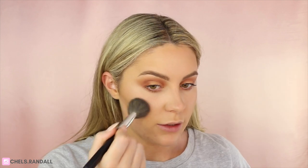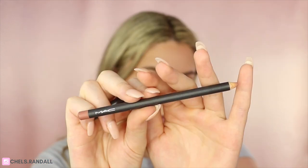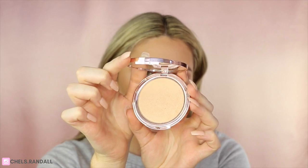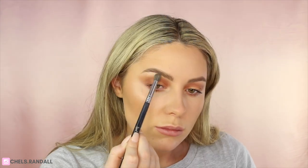I'm also taking a bit of MAC Give Me Sun to warm up the cheeks. Then I'm taking my MAC lip pencil in the shade Boldly Bare and just lining my lips. I grab a little bit of highlight — this is my Pony Cosmetics Unicorn Champagne highlighting powder — to add a bit of glow. And there you have it: a simple everyday makeup look, really quick and easy to achieve.